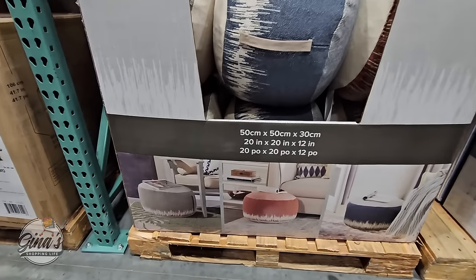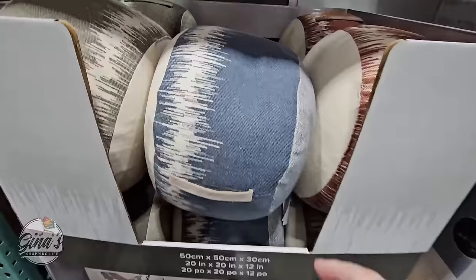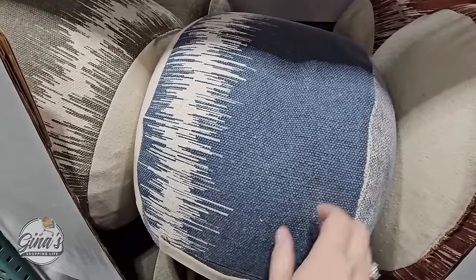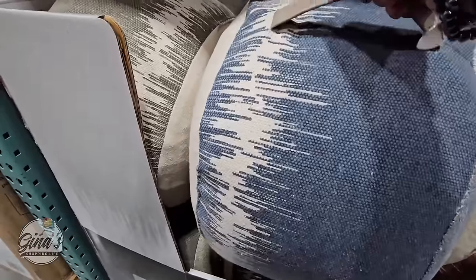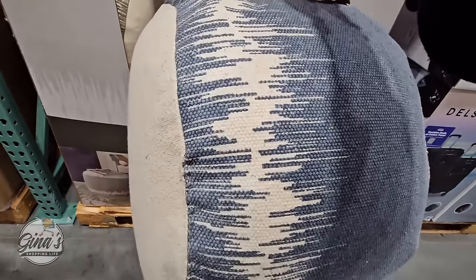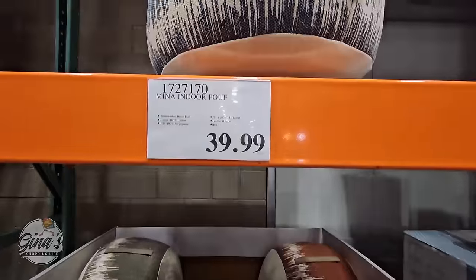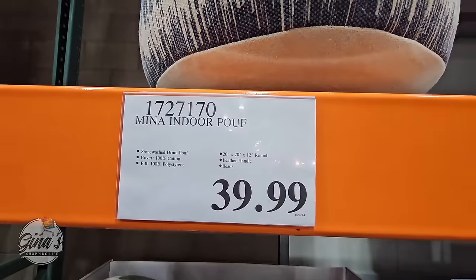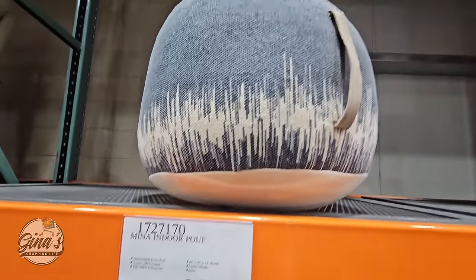Here's another item I think is new — the Mina Ultimate Puff. You have three options and it has a leather handle. I was expecting it to be really heavy because it's nice and firm, but it's lightweight. Great for a footstool, a little side table with a tray, or a little seat — lots of great options. $40, and those will sell out really fast.